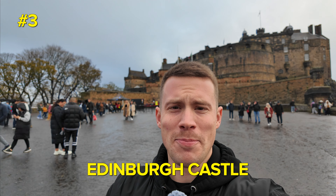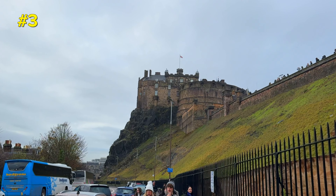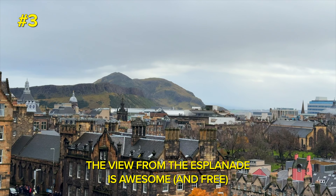I couldn't really do a video about the best things to do in Edinburgh without including the castle. I'm not going to head in there today, but I highly recommend it. It is expensive but it's worth the money, and remember to book your tickets well in advance as they do sell out, especially on a Saturday.